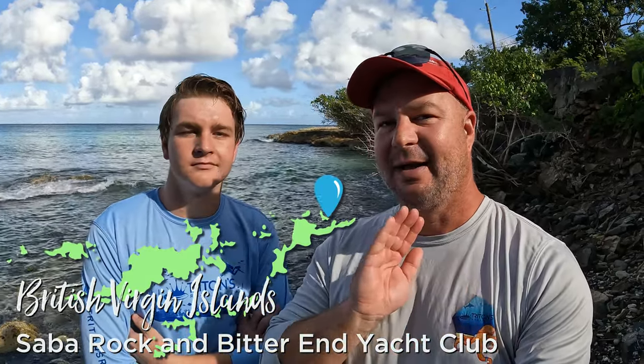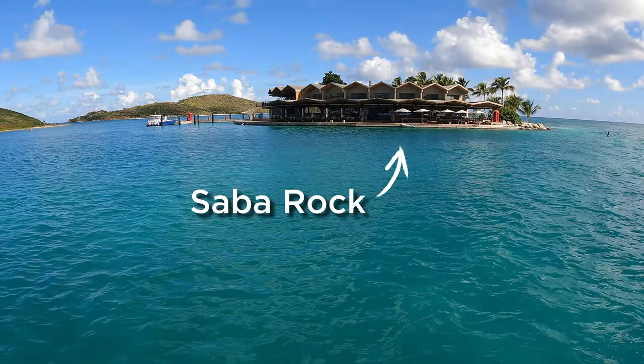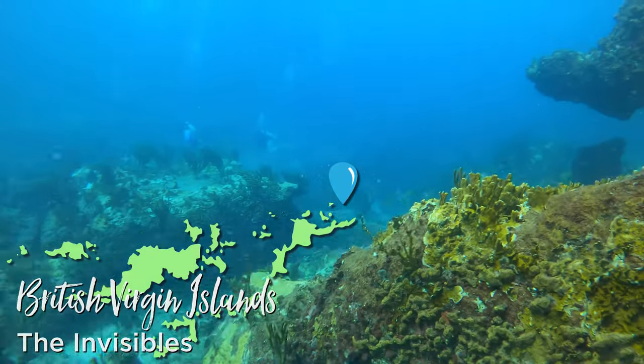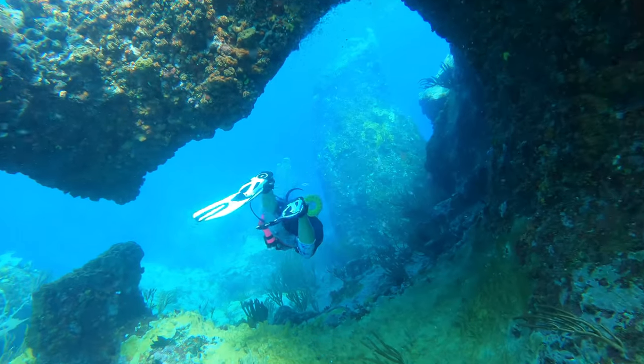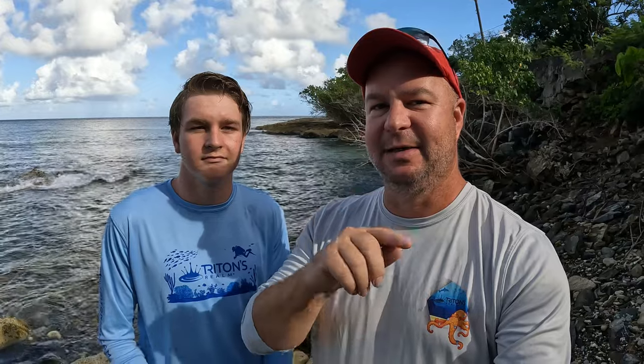We started our charter heading out to Virgin Gorda and Saba Rock. If you're out that way toward Saba Rock and the end of Virgin Gorda near the Bitter End Yacht Club, there are a couple of options. Dive BVI has a shop at Saba Rock where you can get your tanks filled, and there's also Sun Chaser Scuba at the Bitter End Yacht Club — those guys were super helpful in finding an elusive dive site we hadn't been to before. You can get good information as well as tank fills at those shops. There's also another Dive BVI location at Spanish Town in Virgin Gorda.